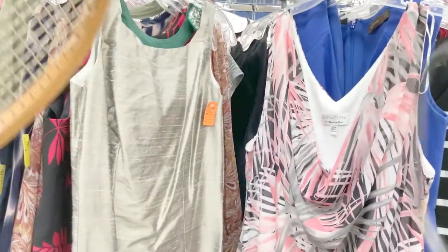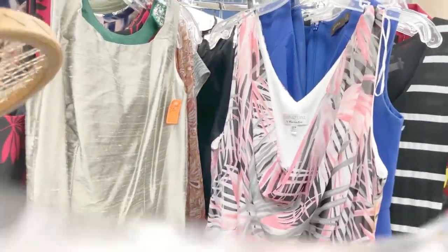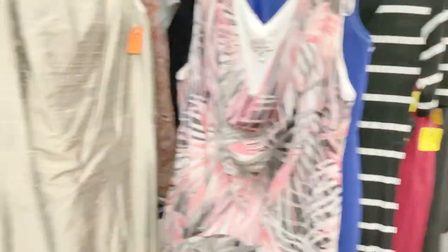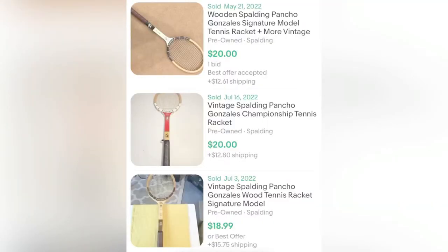A buddy of mine who shops at this store is always finding weird things and giving them to me to sell — it doesn't hurt to have a second set of eyes. He was telling me all about the guy whose picture was on the tennis racket — some guy named Pancho Gonzalez. It was three dollars, but it was worth it as it sells for $30.